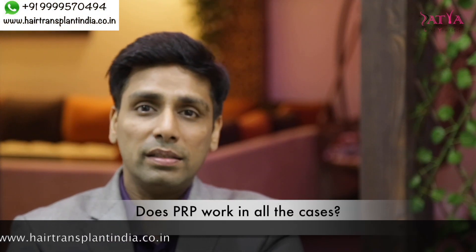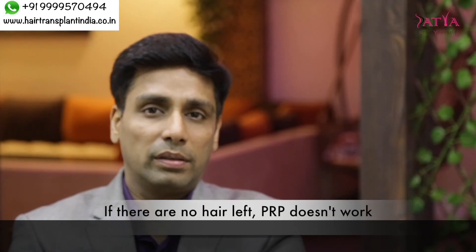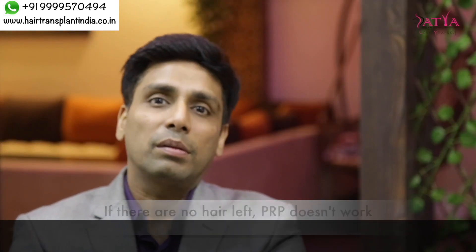Does it work in all cases? No. PRP cannot work in cases where there is irreparable damage that has already been done. In patients where there is no hair at all, or the area is completely bald with no hair, we don't expect PRP to work in those conditions.